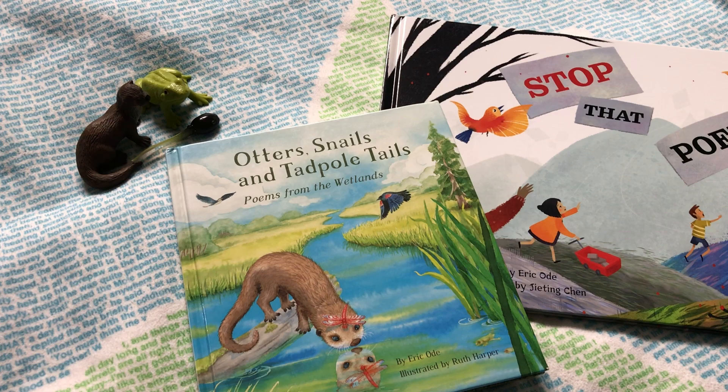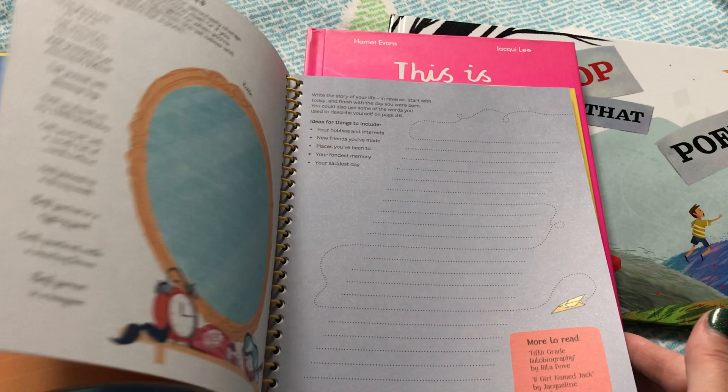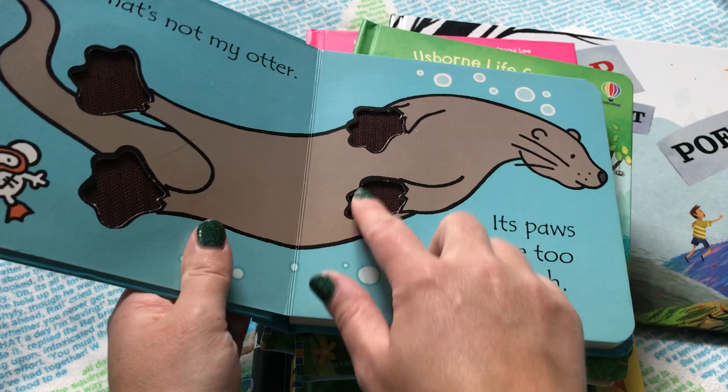Some books that pair well with these poetry books include This is Frog, which has some interactive things for your kiddos to do as you read, like pushing frogs the right way up. For older kids, you can check out Write Your Own Poems so that they can journey into becoming a poet as well. Also check out some of our non-fiction and life cycle books, especially One Little Frog. And don't forget That's Not My Otter in our Touchy Feely Series for Babies.